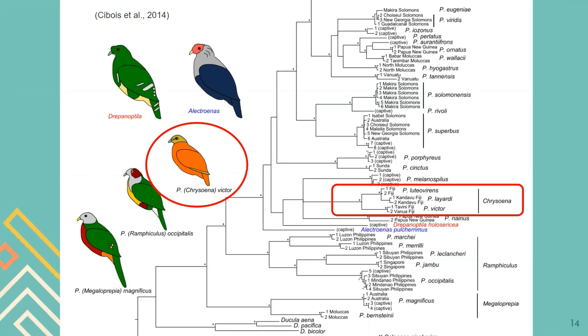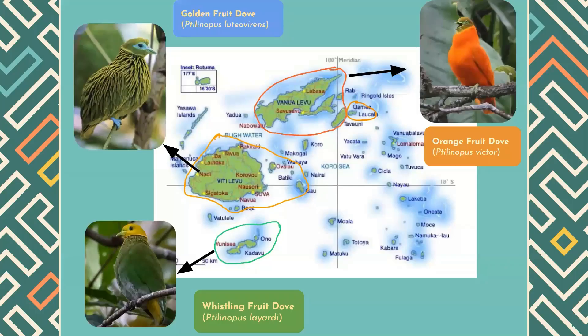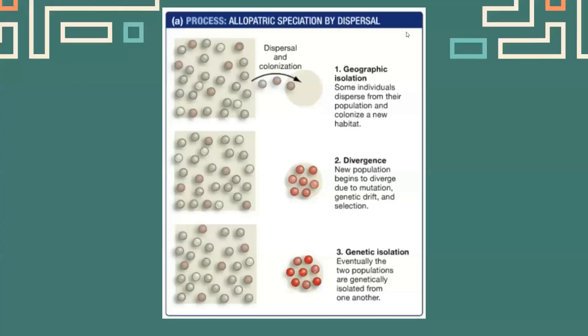Ptilinopus victor is one of those species in the Fiji islands. Fiji actually has three species of fruit doves, and as you can see, each species lives in its own non-overlapping territory, barricaded by natural barriers. The underlying process could be allopatric speciation by dispersal — one species arrived in Fiji first, then spread to particular islands where, generation by generation, they underwent their own mutations, genetic drift, and natural selection, giving rise to new species on each island.